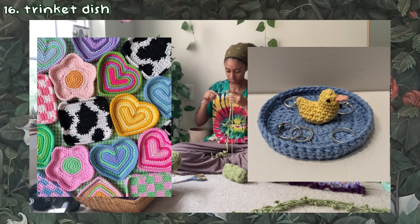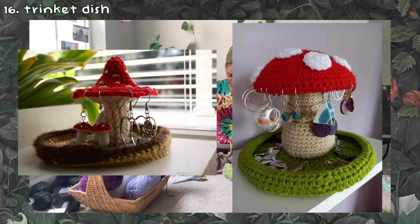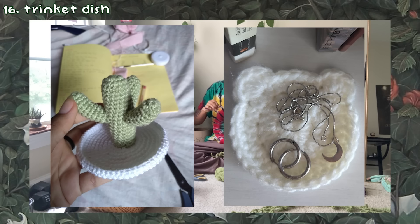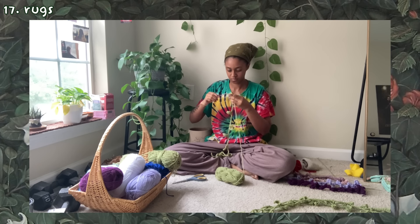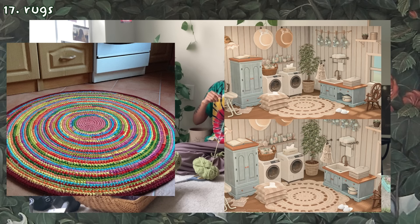Another idea is a cute ring or trinket dish for any tiny knickknacks you'd like to keep in one area, whether it's rings, crystals, or even rocks you find outside. You can make a really cute dish with different shapes like flower shapes, square, or circular. They can be made small or large, even into a mushroom shape like this cute one here, if you wanted your earrings to be where the rest of your jewelry is. You can even make the dish have borders to keep everything inside, or leave it without borders so it can also resemble a table mat.